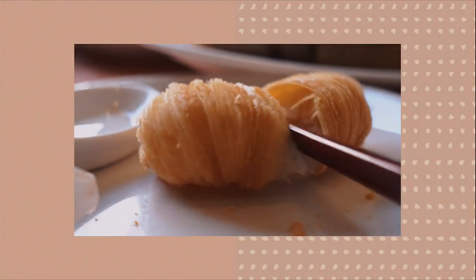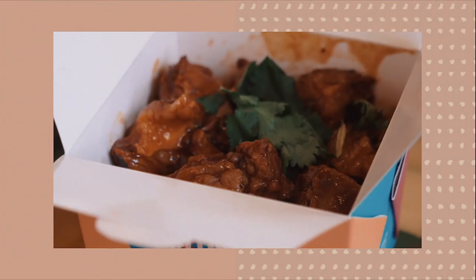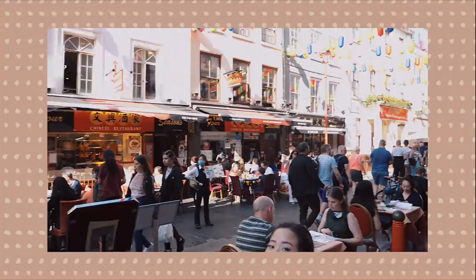Hello my loves, welcome back to the channel! Today's video is going to be all about eating all around central London. We have a feast ready for you — bubble tea, dim sum, brisket rice, and also a seafood feast with my friend Bonnie.